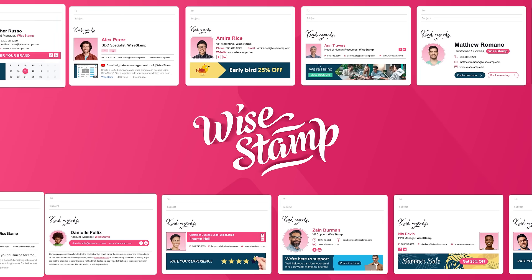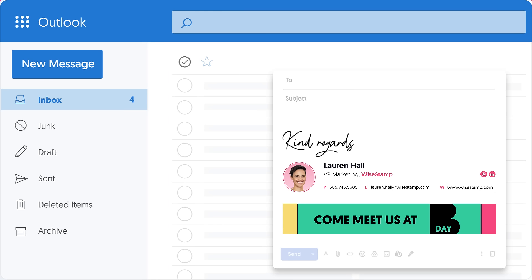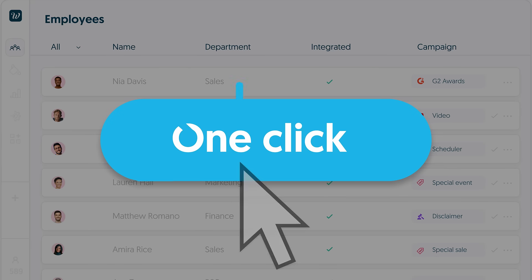Put WiseStamp on your email signatures, customize your template, easily connect it to whatever email platform you use, and manage your email signatures across your entire organization in just one click.